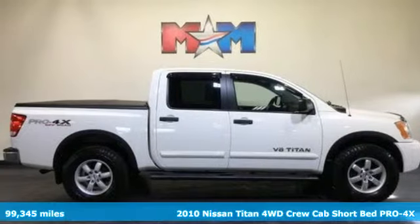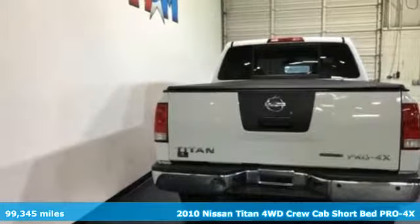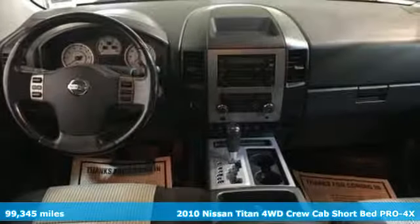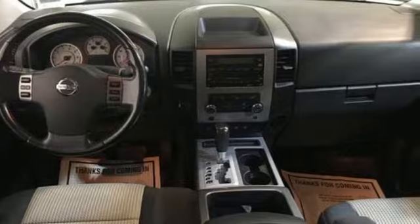Here's a 2010 Nissan Titan — for industry, for the worksite, for every duty, for every day. This is the Titan. And with features like these, every drive's a pleasure.